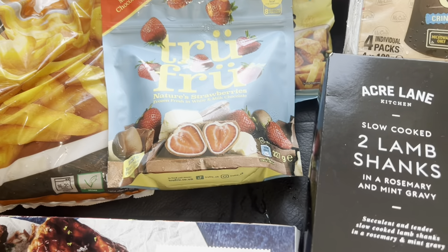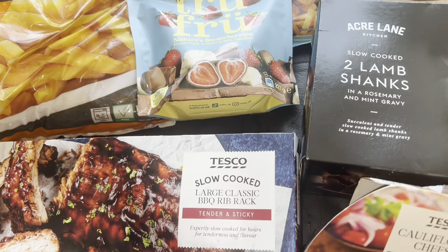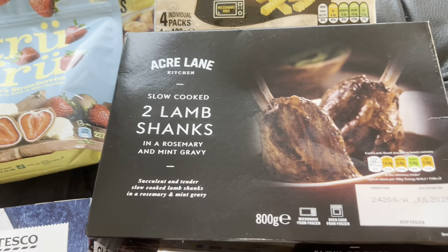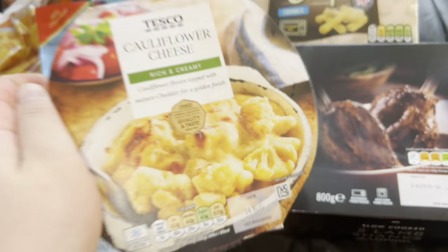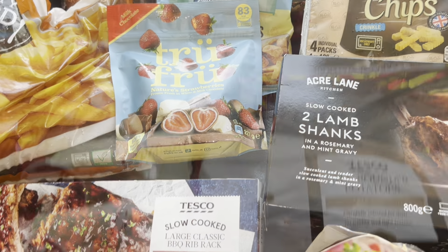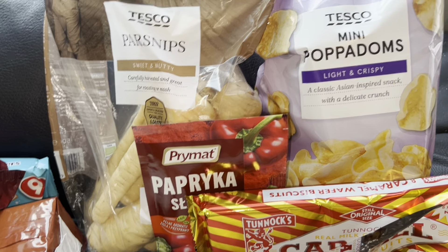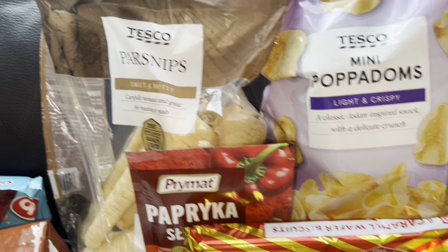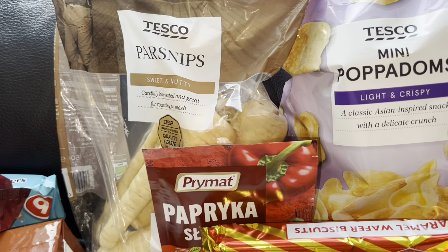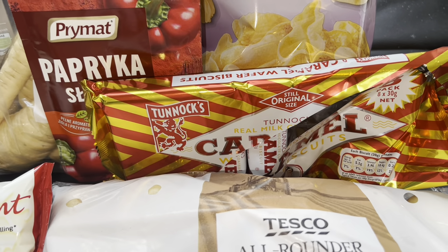Got some chips, then got some ribs — we've got some family coming over. Then got some lamb shanks. We actually ordered two cauliflower cheeses — they were in the three for two deal as well. Then got some paprika seasoning I'll be putting on chips tonight, some parsnips — I think we're having a roast dinner tomorrow — and some pompadour potatoes for the curry night.